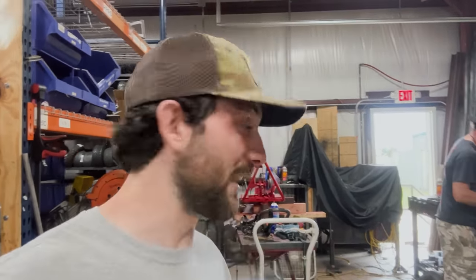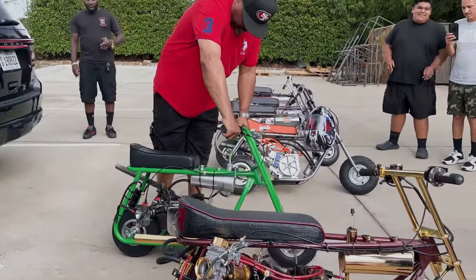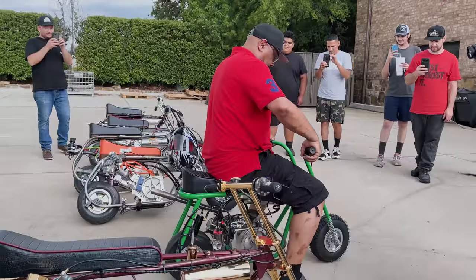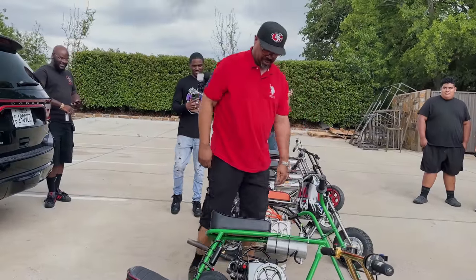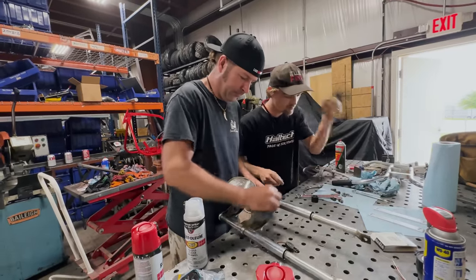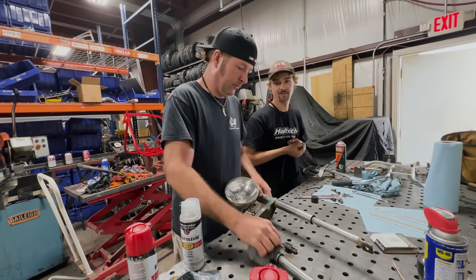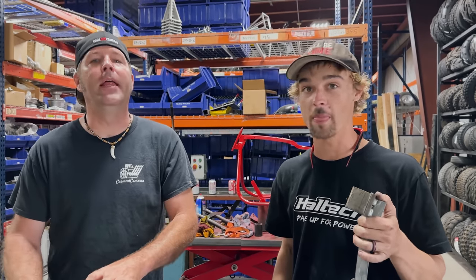Some guys from LA just showed up with some really sweet bikes, so we're going to take a break on our bike to check out what they're going to be racing later this weekend. So much horsepower — blew the carb off! I love how that's the tamest-looking bike. I heard there's going to be a little test and tune action tomorrow afternoon in Mexico, on a privately owned street — they mean business.